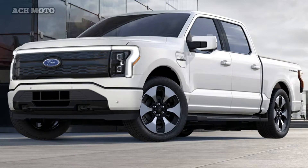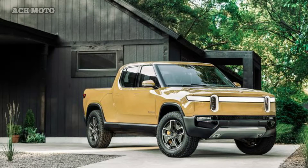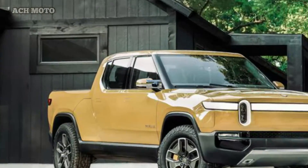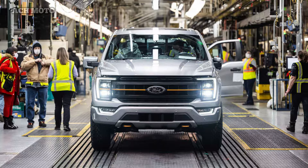Starting with the Rivian R1T, this electric pickup is offered with three battery capacity options: 105 kWh, 135 kWh, and 180 kWh. Ford only provides the F-150 Lightning with two battery options: standard range and extended range. Ford estimates the standard range battery mileage to be 370 km and the extended range battery to be 482 km.